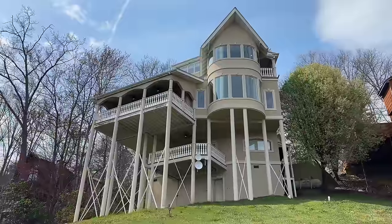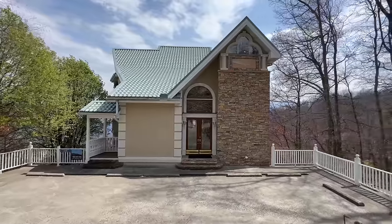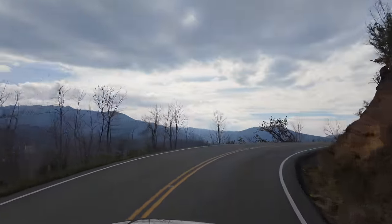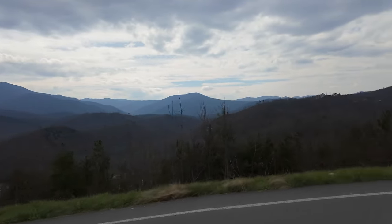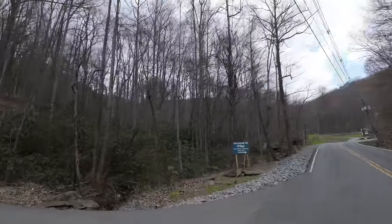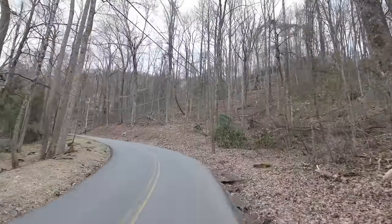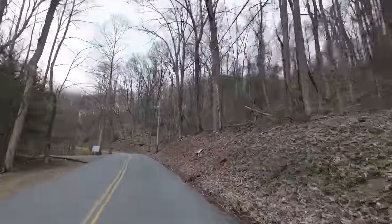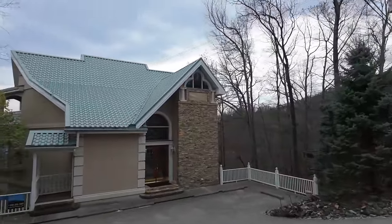We'll go over how much it costs to rent this house in Gatlinburg, Tennessee and much more. We didn't have too much trouble finding this property, as you get some amazing views of the Smokies as you drive up to it — right down the road from Ober Mountain, where you can ski in the winter and do lots of different activities year round. Now that we've arrived, let's head inside and check this place out.